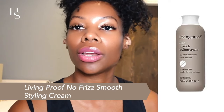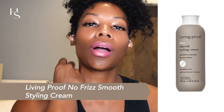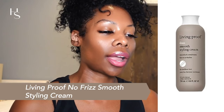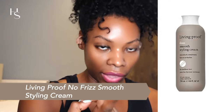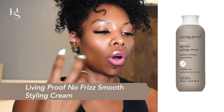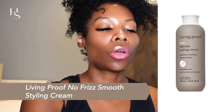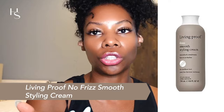Last but not least is Living Proof, one of my favorite brands because they invest heavily in research to find the best ingredients for their formulations. This is the Living Proof No Frizz Nourishing Styling Cream. Key ingredients are keratin, amino acids, and lipids. Keratin is going to strengthen your hair like a protein treatment. Amino acids help repair the hair if you already have heat damage. Lipids moisturize and condition. Apply to damp hair before styling and then style as usual.